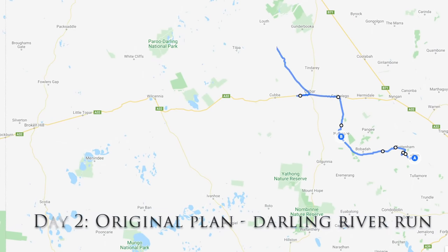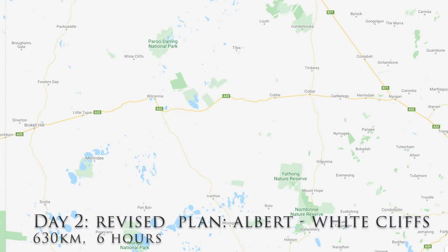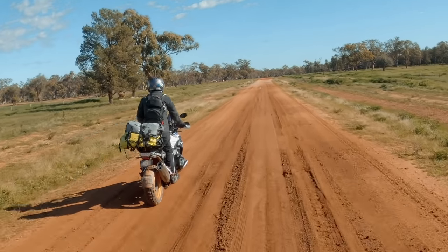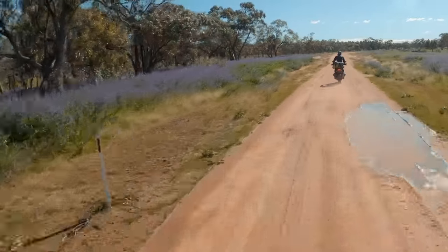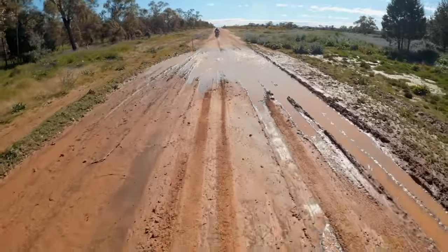Day two, we originally planned to do the Darling River Run but because the roads were closed we revised that. Our new plan had us going along the Barrier Highway to Wilcania and then through the Peru Darling National Park. The day started with quite a lot of dirt riding, wet roads, puddles and small water crossings to navigate.